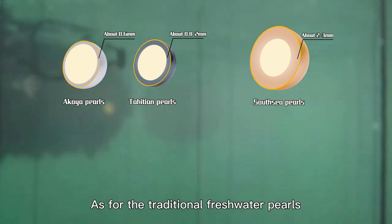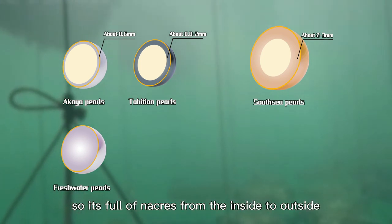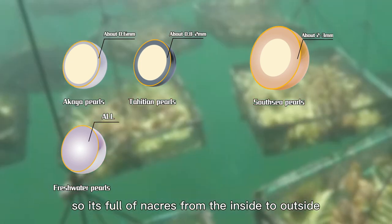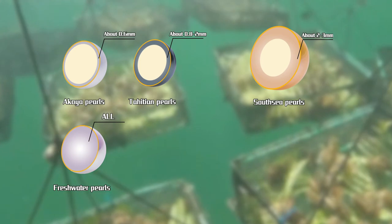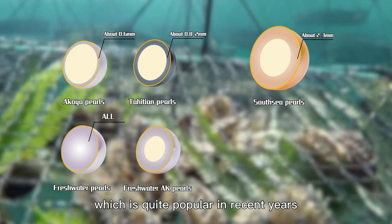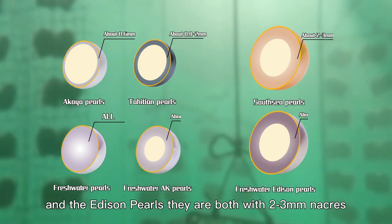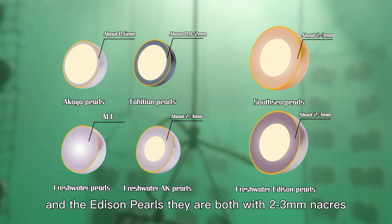As for the traditional freshwater pearls, they are without any nucleus, so they are full of nacre from inside to outside. And the nucleated freshwater pearls, which are quite popular in recent years, and the Edison pearls, they are both with 2 to 3mm nacre.